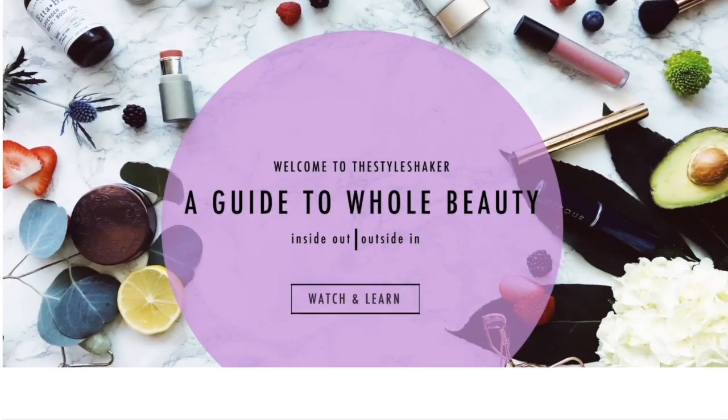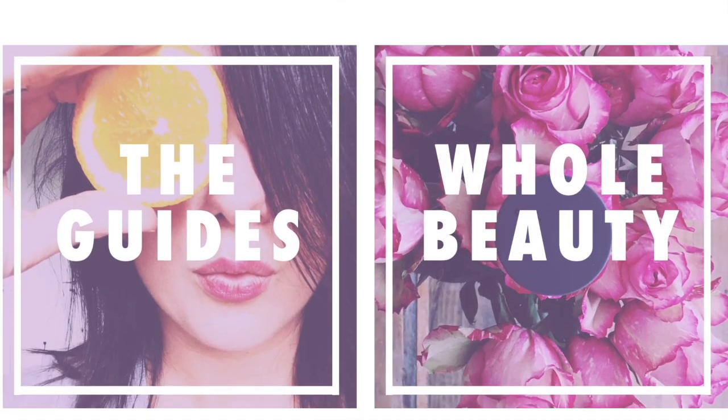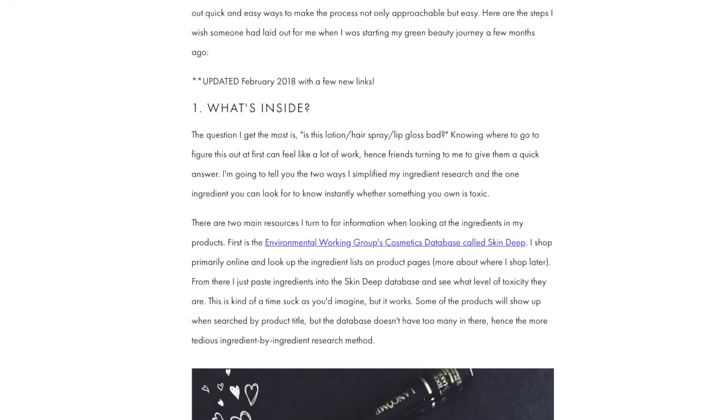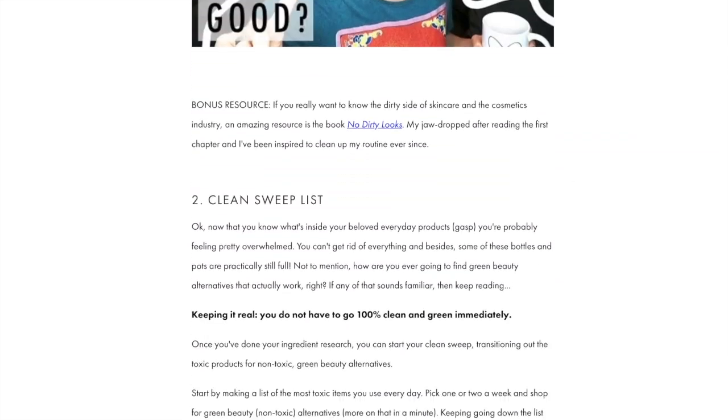Stick around — here we go! Heads up: if you're going from toxic to non-toxic and have no clue where to start, check out my free green beauty guide on the website. It's the one-pager I wish I had when I first started out. In the meantime, don't forget to like this video and subscribe so you never miss another one.